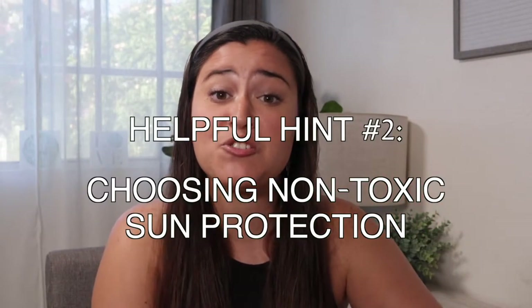Helpful hint number two is making sure that you choose non-toxic sun protection. Coming out to Hawaii or any tropical area with coral reefs, it's hot and the sun can be very damaging — especially for people not used to living close to the equator. However, choosing a sunscreen can be daunting with new information coming out about harmful chemicals in certain chemical sunscreens. It's a complicated topic but I'll give you a few easy-to-follow helpful hints.